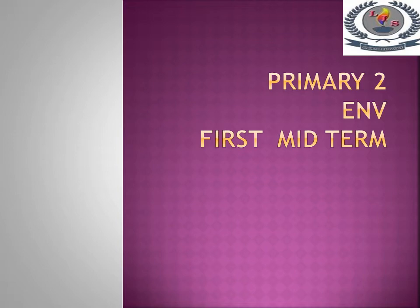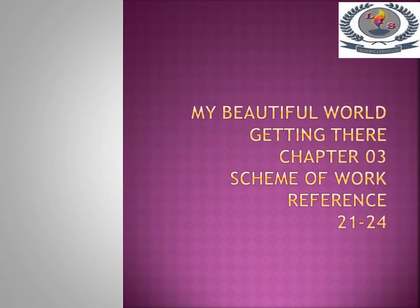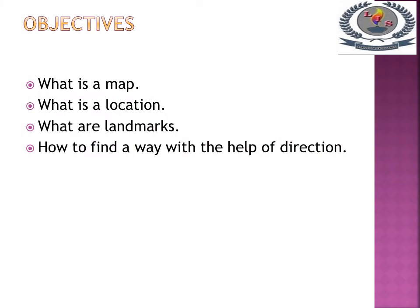Primary 2 ENV First Midterm. My Beautiful World, Get in There, Chapter 3, Scheme of Work Reference 21-24. At the end of this lesson you will learn about what is a map, what is a location, what are landmarks, and how to find a way with the help of direction.